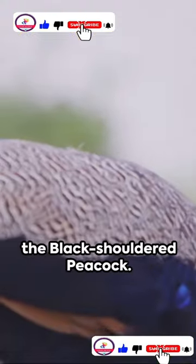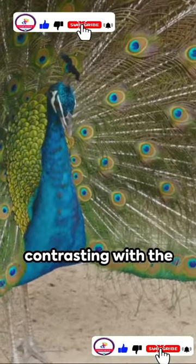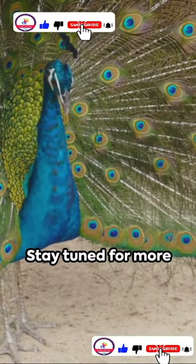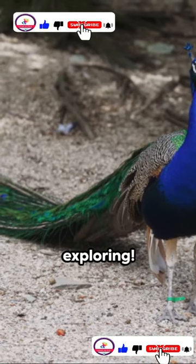Last but not least, the black-shouldered peacock — a rare sight with its dark feathers contrasting with the bright colors. Stay tuned for more amazing creatures from around the globe. Until then, keep exploring.